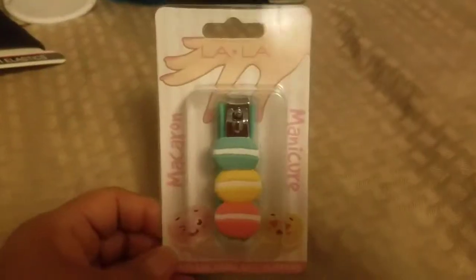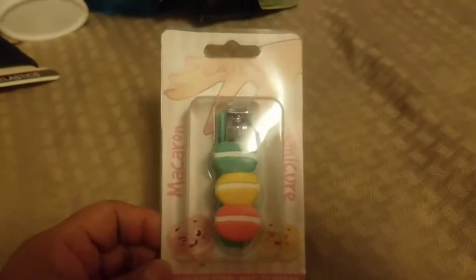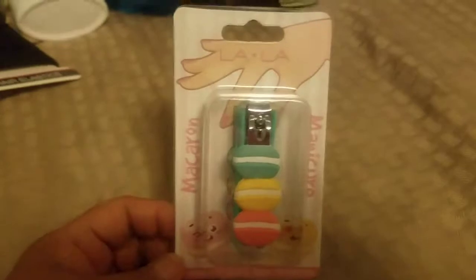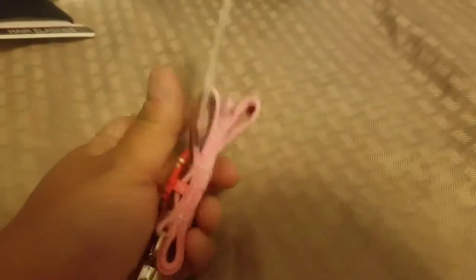I didn't mean to buy this — I meant to put it back but it wound up in my basket. It's a macaroon nail clipper, still really cute, but I just really didn't want to buy it. I also picked up an 18-inch lanyard in a mermaid pattern — it comes with a little mermaid charm and an attachment for clipping things to it.